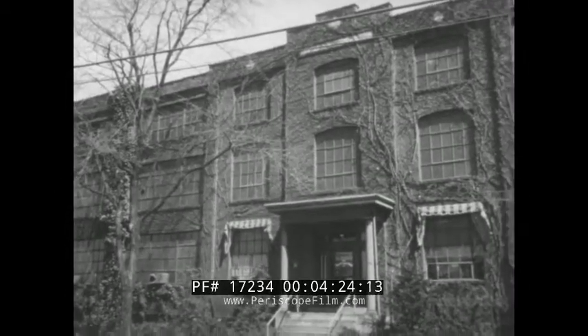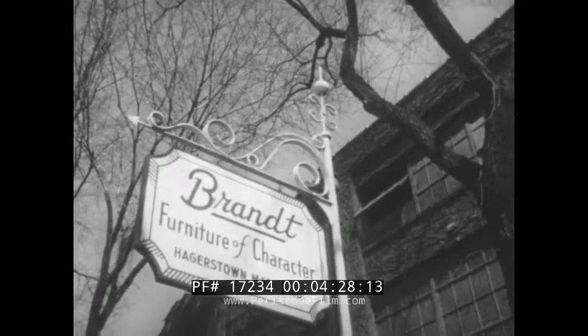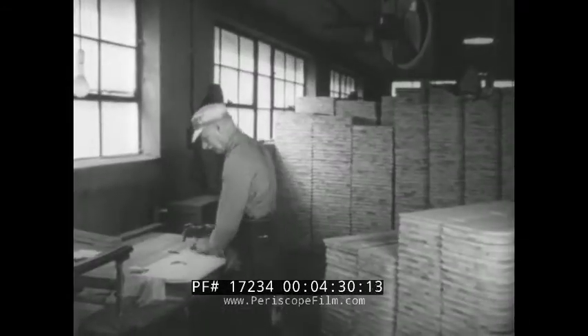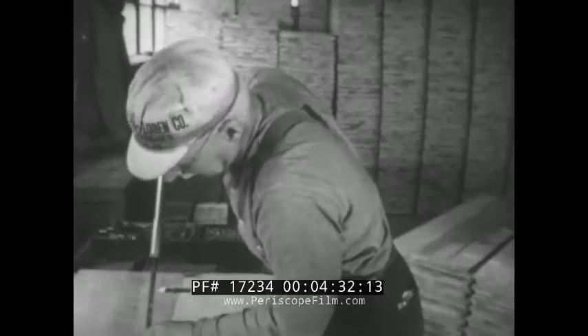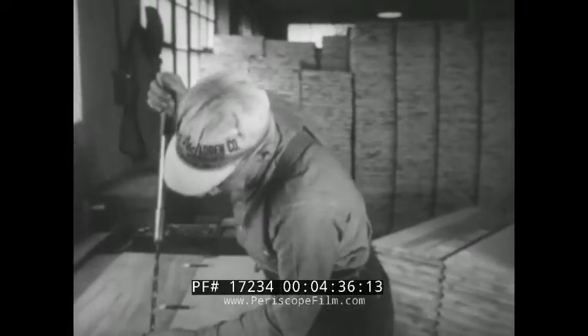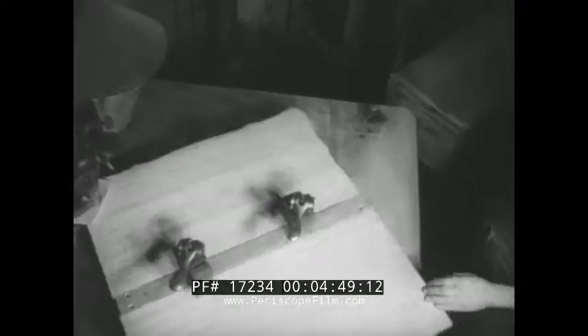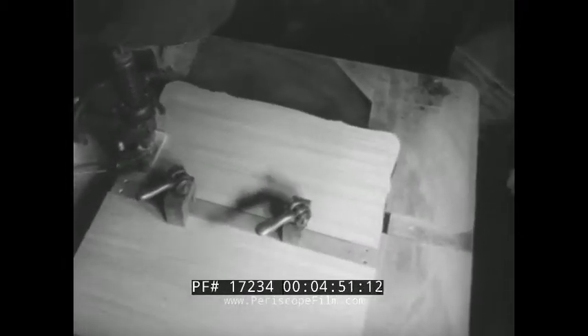Inside this vine-covered factory at Hagerstown, Maryland, the Brandt Cabinet Works. Craftsmen go about their duties in what might be described as the labor of love. Take Randall Hawes. He's been doing expert cabinet work here for 45 years. What's more, Randall has three sons employed by Brandt, and they too have been here a long time. Harry, for example, here fashioning a tabletop, has been on the job for 28 years.